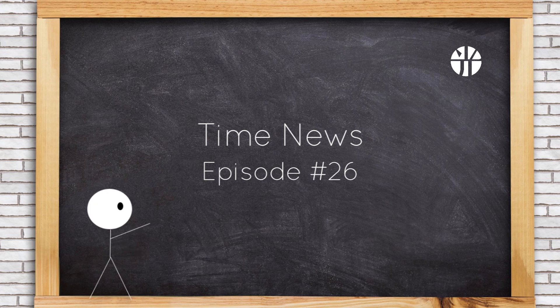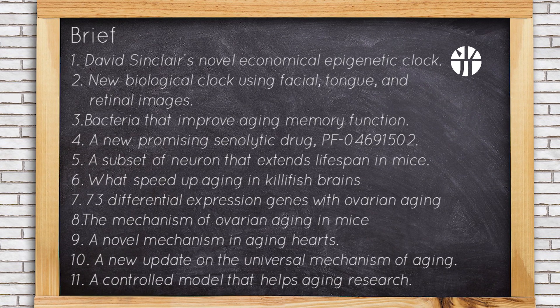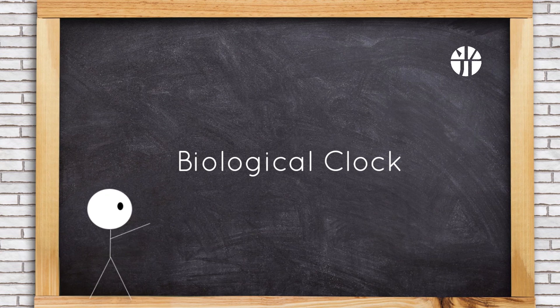Welcome to Time News. Today, we will be discussing the latest developments in the longevity industry over the past week. In this episode, we will have a total of 11 news pieces to share with you. First, let's get started with biological clock.